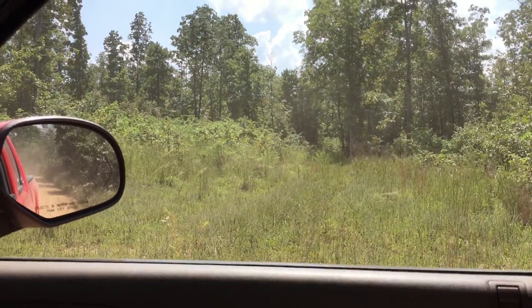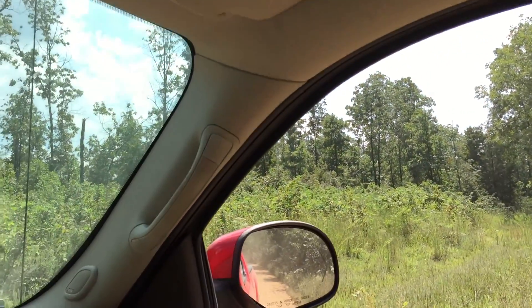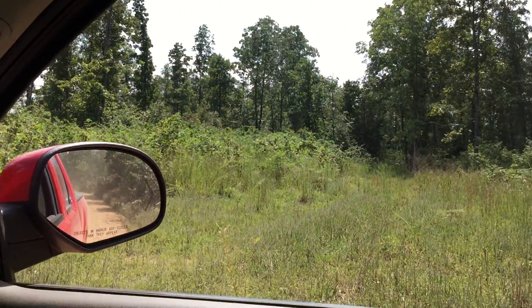The dust catches up with us. I have no idea where that trail goes, but it is on the property, so explore it and see.